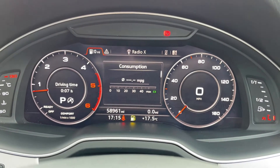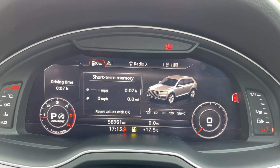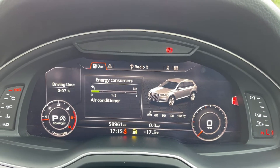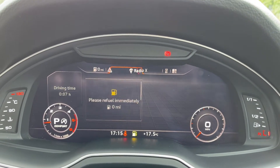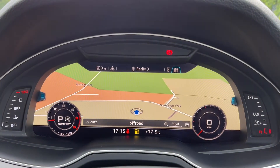This car also boasts the virtual cockpit. You can have it as a usual instrument display or shrink the dials down to have a fuller screen. You can take a look at your vehicle status and information, and things such as your navigation and media inputs.